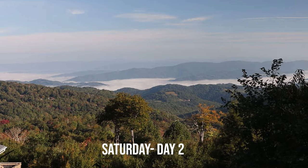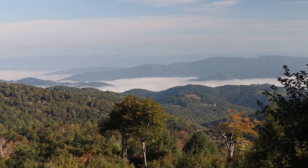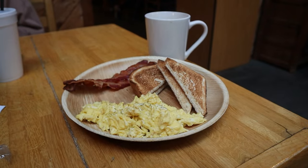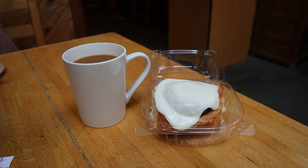We awoke early the next morning to get ready and grab some breakfast before heading up to Beech Mountain Ski Resort for our visit to the Land of Oz. Fred's Deli is located in the bottom floor of Fred's General Store in downtown Beech Mountain and offers up a number of quick breakfast items made to order. We ordered eggs and bacon, cinnamon buns, and of course some coffee.